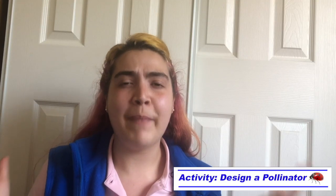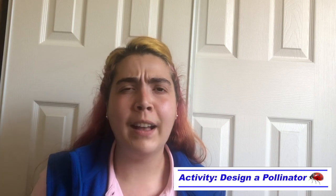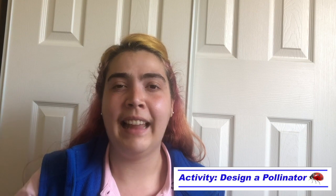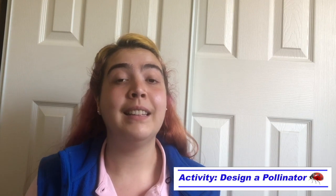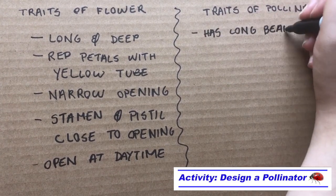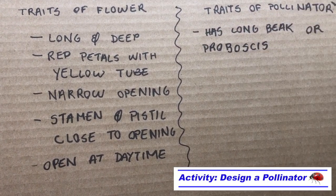Now our next step is to imagine what kind of pollinator could visit that flower. Based on the shape, color, pattern, smell, or time of opening of your flower, what kind of pollinators could visit it? Does it have a sturdy landing pad? What colors does it have? Does your pollinator have any special organs that allow it to access the nectar or detect the flower through smell or sight? How big or small is your pollinator? Now use the second column of your template to make some notes about the design of your pollinator. The first trait that came to my mind was that since the flower has a deep tube, the pollinator, if it was a bird, should have a long beak, and if it was an insect, a long proboscis to access the nectar at the base of the flower.